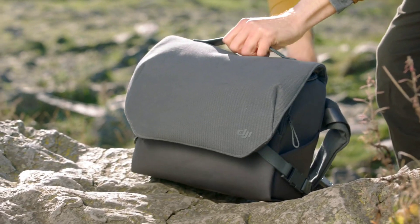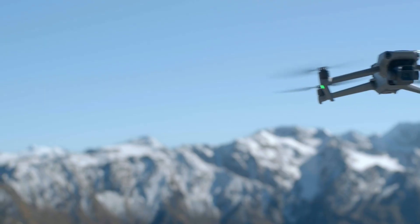Join us as we explore some of the most exciting features of DJI Mavic 3.